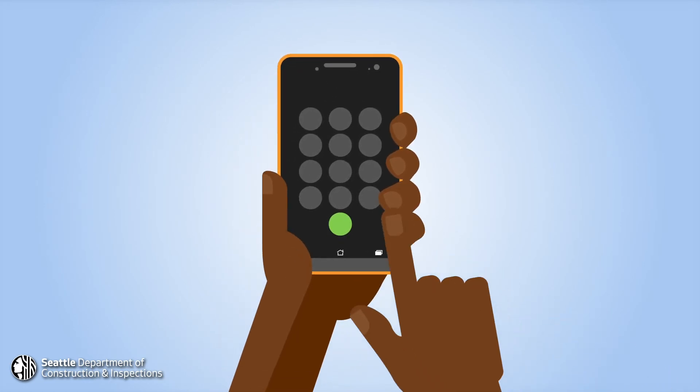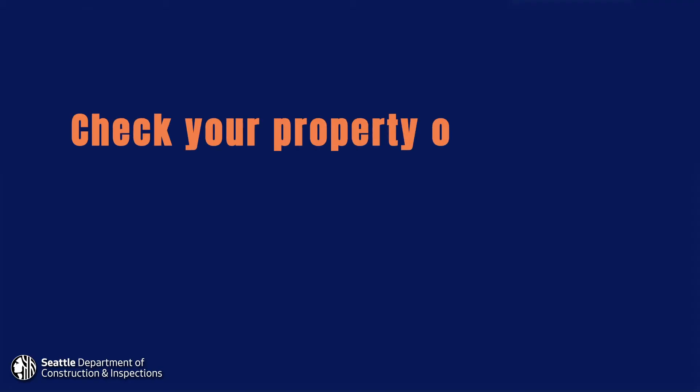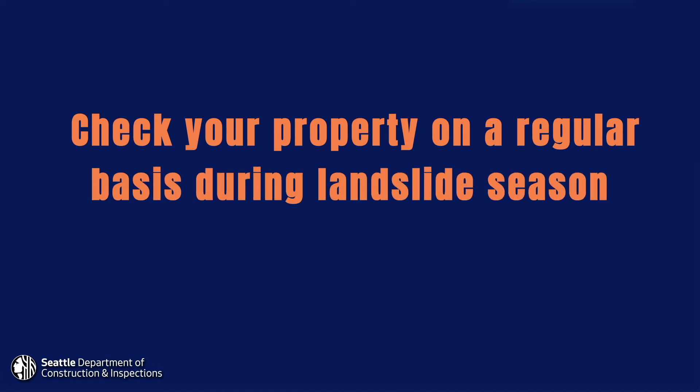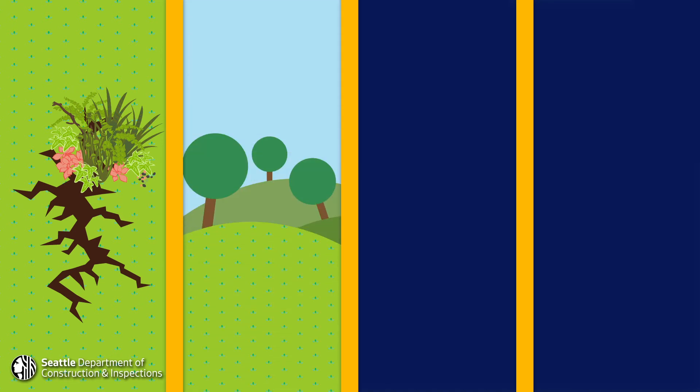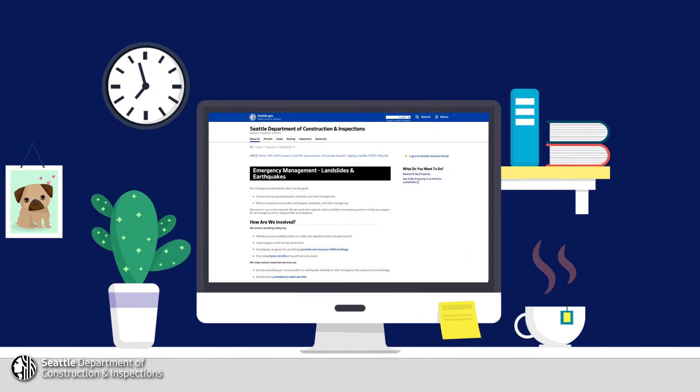If you have any questions, call a geotechnical engineer to assess your property. Check your property on a regular basis during landslide season to look for cracks in the ground caused by earth movement, leaning trees, broken pipes, and large amounts of groundwater coming up from the slope.